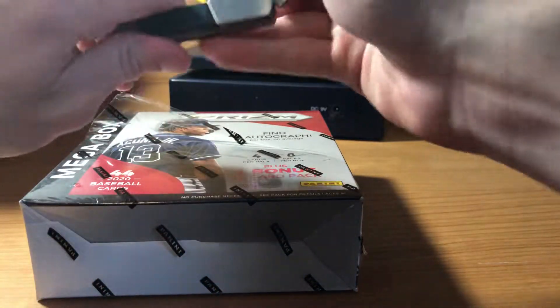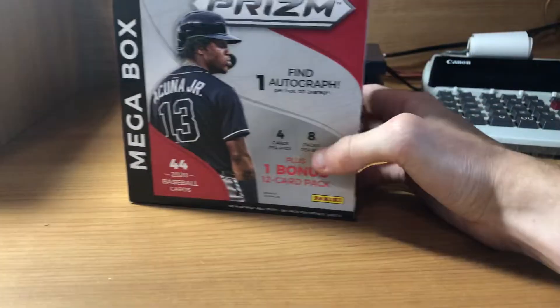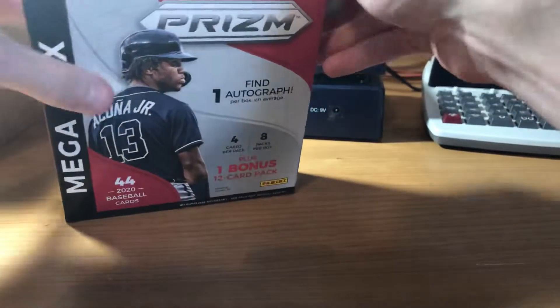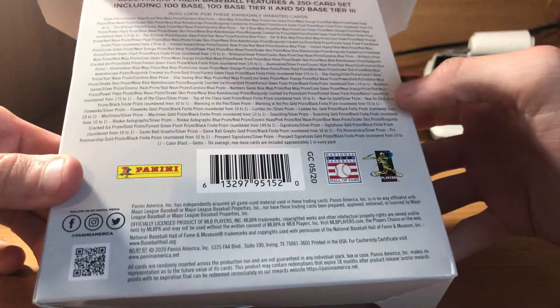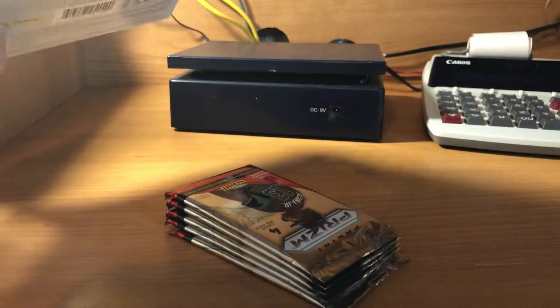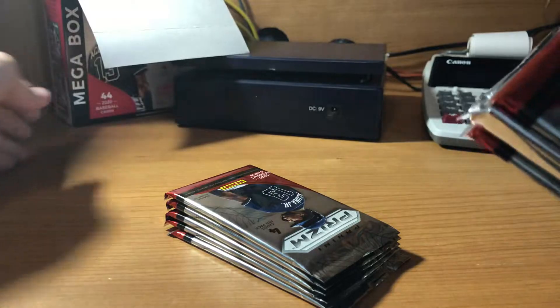I haven't ripped any Prism this year. Acuna's on the front — pretty cool box here. We'll see what all we get. I don't know what the bonus 12-card pack is. Haven't watched much of this at all, but there are a ton of parallels — a crazy amount, like for Panini. But we'll see how we do. Hopefully something cool in here. We'll set this back here and get going.